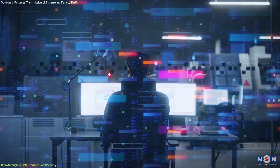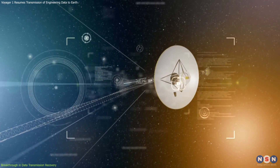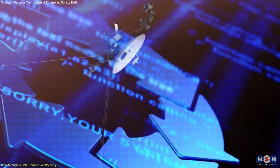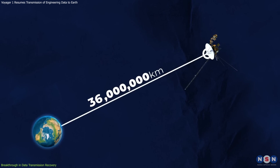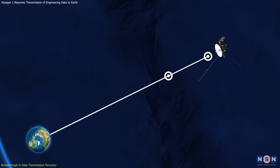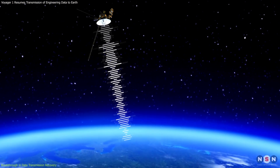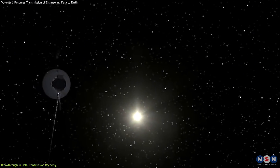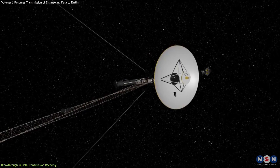The team devised a method to bypass the damaged chip altogether. By reprogramming the spacecraft's operational software, they redistributed the tasks of the faulty chip across other parts of the FDS. On April 18th, the critical commands were sent. Each command took over a day to reach Voyager 1, and another day for the response to travel back to Earth. But finally, the data started coming in — clear, usable data streamed through the deep void of space, confirming that Voyager 1 was not only receiving the instructions but was also executing them flawlessly.